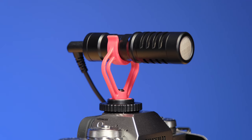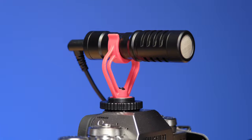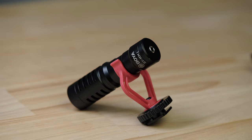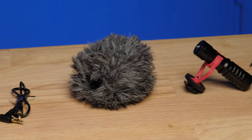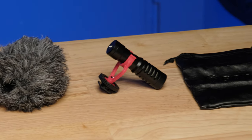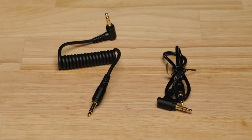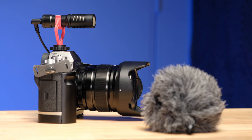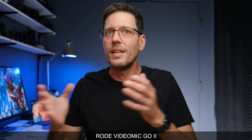Now you're listening to the Boya BY-M1. This is the cheapest microphone in this lineup — the cheapest microphone I ever recommend — and you can generally find it around $30. It comes with a whole bunch of stuff: a little carrying pouch, the furry dead cat, and two different cables to hook up to your smartphone, computer, or camera. That is a whole bunch of stuff in a tiny little package at a very low price point. Now we're back on the Rode VideoMic Go 2, just giving you an audio reference point.